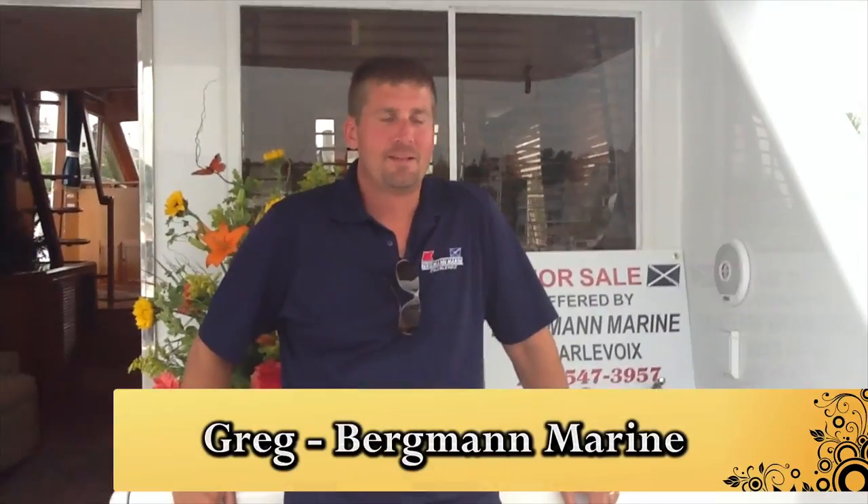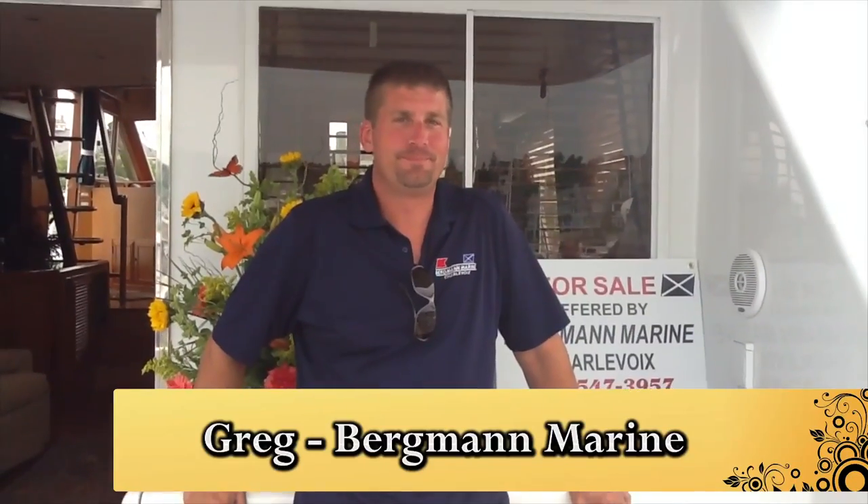Okay Greg, how are you doing today? Great. Enjoying the show so far? Yeah, it's been a great show. Fantastic.